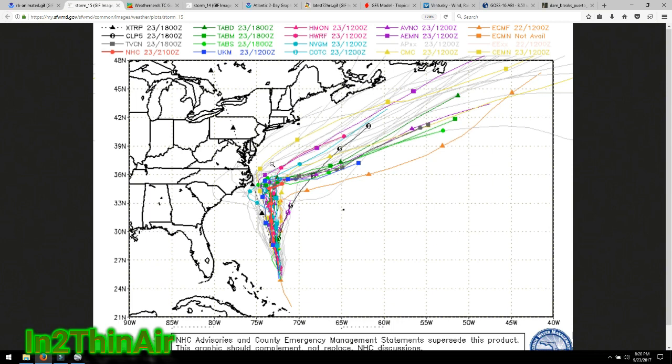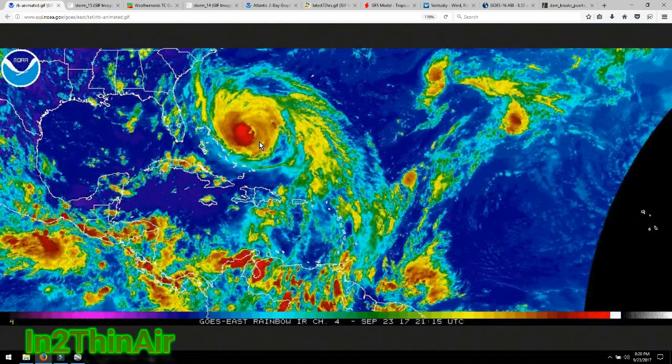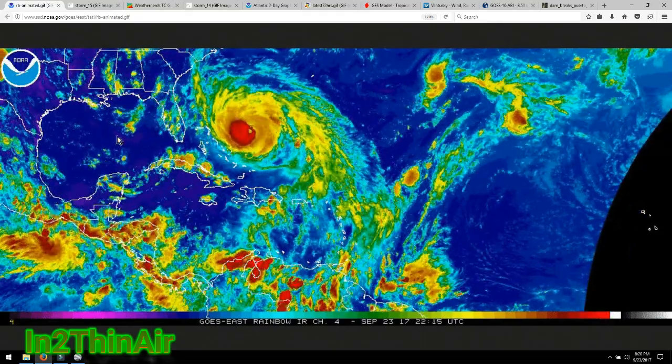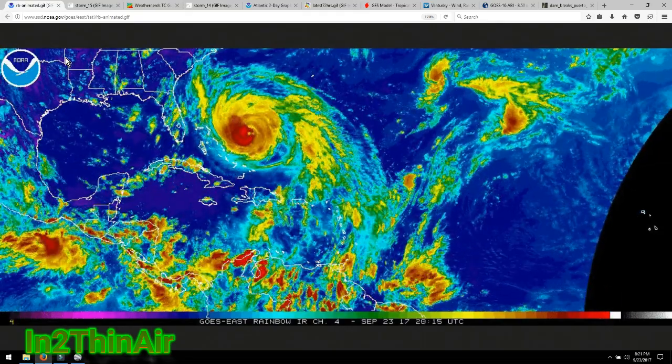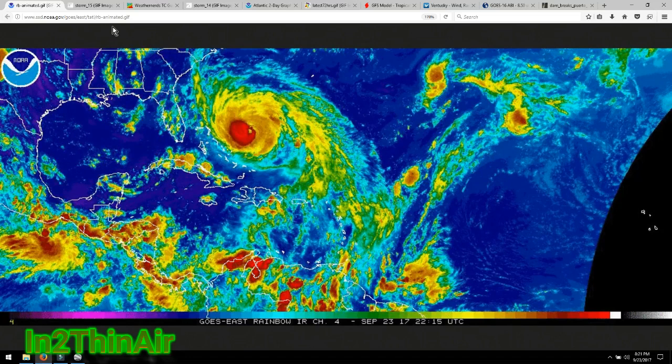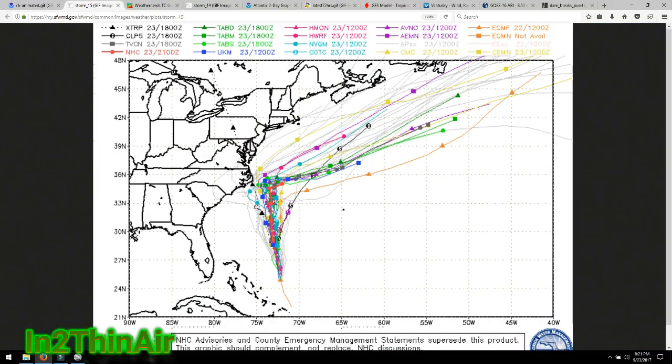That doesn't mean landfall tomorrow morning — it means the models will start showing landfall. We've got to keep in mind this storm is a rainmaker. There is a lot of water in this storm, just like Harvey was. Harvey did more damage with water than it did with wind, so it's not always about the wind speeds. Even if this thing doesn't make landfall, we could be talking massive amounts of rain in this entire area, all the way up to Delaware — 30 to 40 inches of rain, some charts were showing.